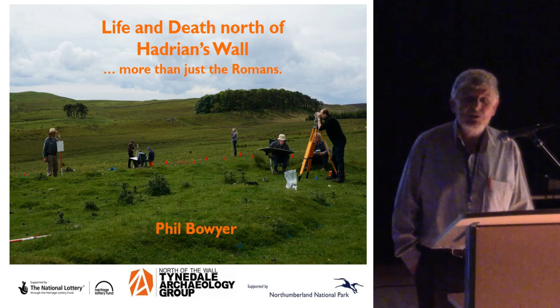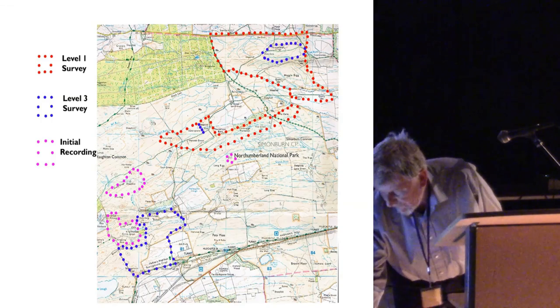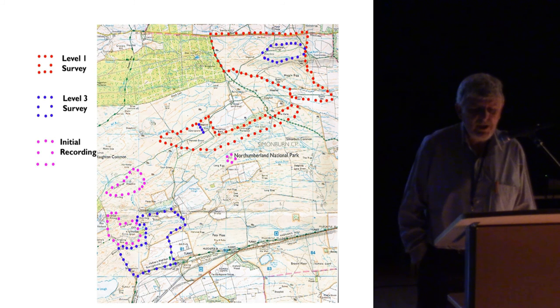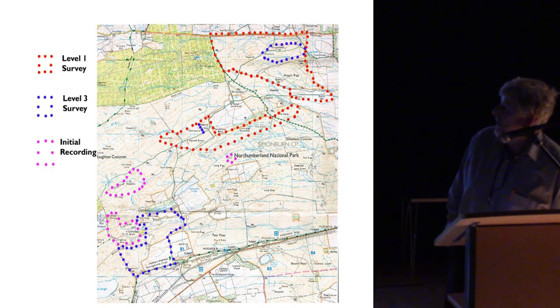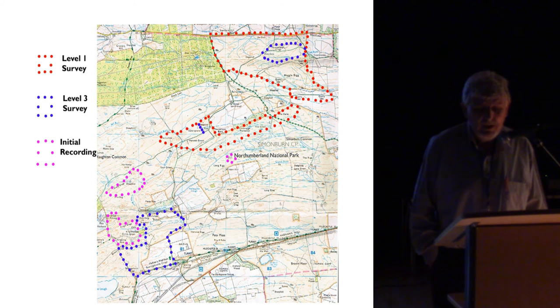The Roman period actually constitutes less than 10% of the history of human activity in the area, and this is an imbalance that badly needs addressing. Here is a map of the initial core research area that the group has taken.